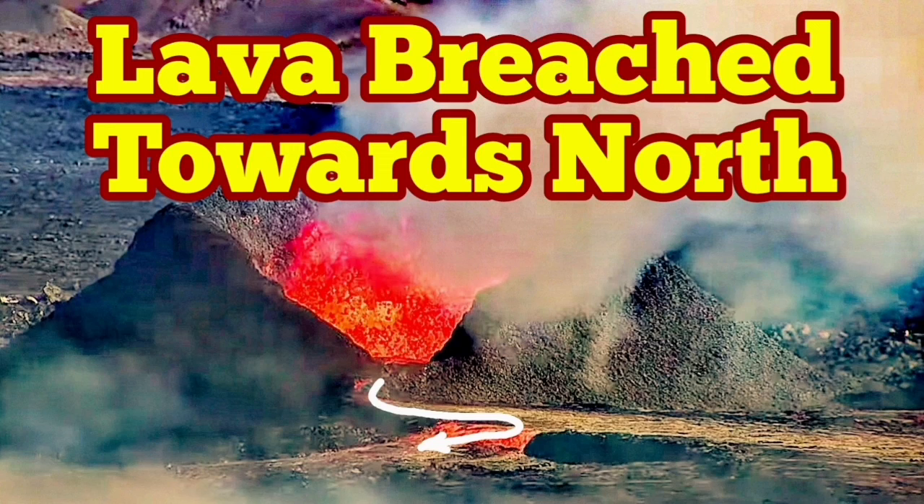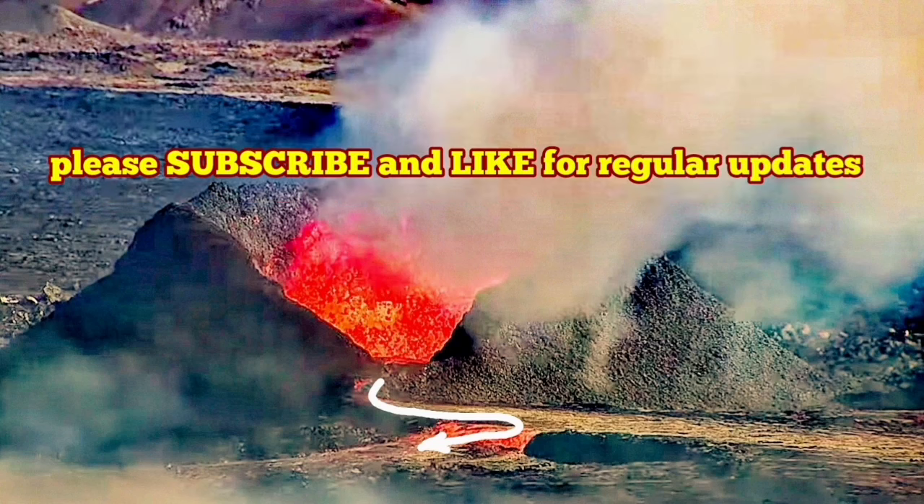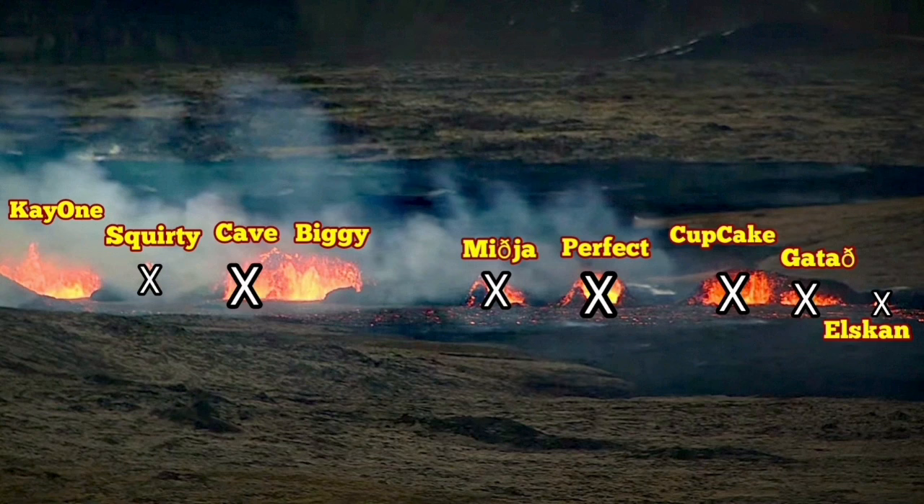I published a video showing only two vents are active in the Sundhnjúkagígar crater chain in the Reykjanes Peninsula of Iceland. After releasing it, I saw a pair of satellite images from the University of Iceland which confirmed exactly that — three vents yesterday, two vents today.